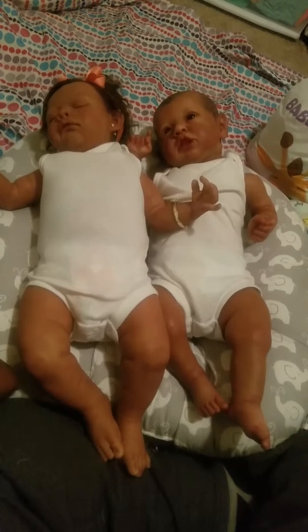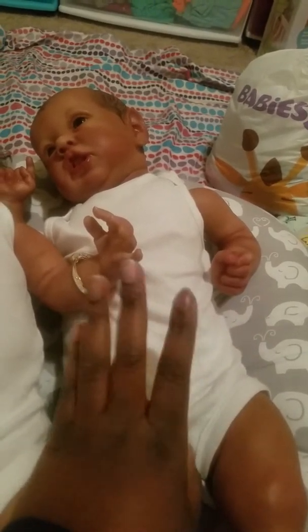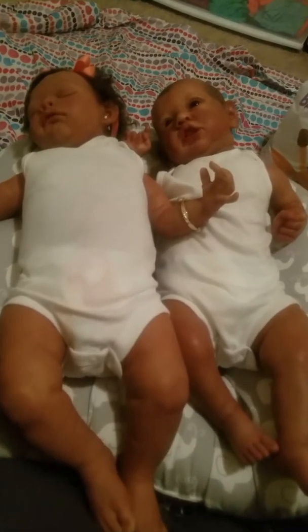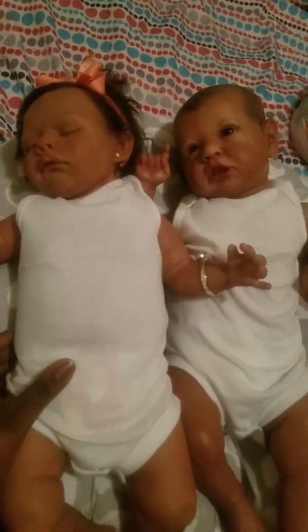I just wanted to do a quick comparison for myself and for others out there. He mainly wears zero to three month — he can wear some three-month size and some three to six months, but they've got to be on the smaller side. She's more of a three to six, six months, and can wear some three months if they're on the bigger side. So that's my two beautiful babies! I'm going to come back and change Journey into her pajamas — we will see you all shortly.